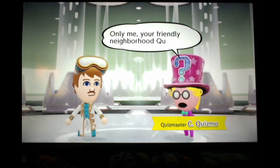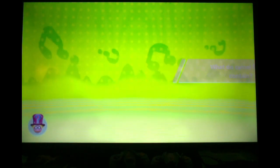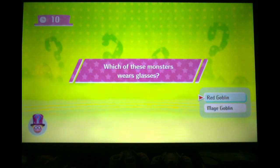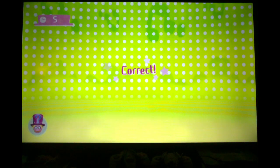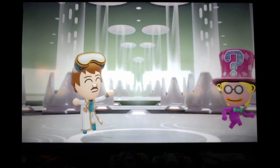It's Chuck Quizmo! General knowledge is the category this time — we haven't had that in a while. So this could be either about the game or about anything in general. Question one: What do camel humps contain — water or fat? Fat. Correct. Question two: Which of these monsters wears glasses — Red Goblin or Mage Goblin? Mage Goblin. Final question: What is the king of — Meat! Congratulations, here's your prize: five HP members.